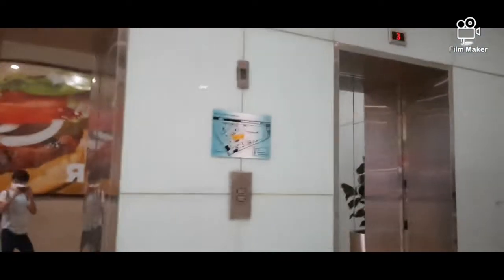What's up guys, back with me Shandana here, and I'm still at Pollux Mall Paragon. This is going to be the passenger elevator. Let's go.